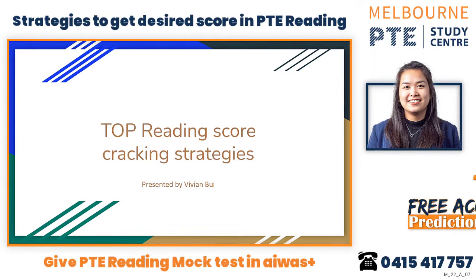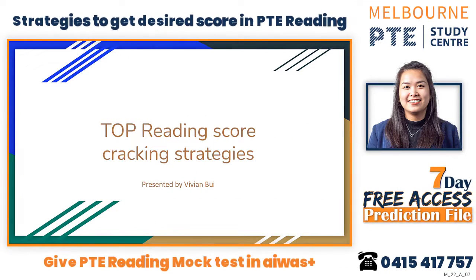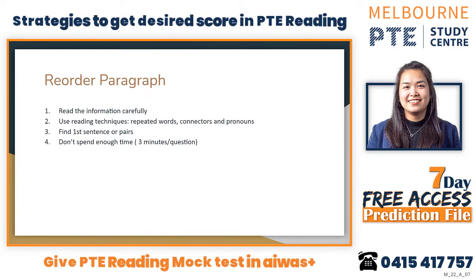Hi guys, welcome back to our online learning. Today I will discuss the top reading score cracking strategy. We have done speaking and writing, now today we focus on reading — specifically how to get a good mark for reading, especially reorder paragraph and fill in the blank.